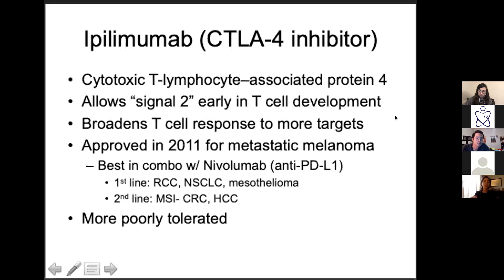Rather than PD1 where you're reawakening existing T-cells, CTLA4 blockade works differently — it actually broadens the T-cell response to more targets, recruiting an army of T-cells to look at more different antigens. Approved since 2011, it was the first checkpoint inhibitor. It has fewer indications — first approved for melanoma, also approved for renal cell, non-small cell, mesothelioma, and second line for a couple others. Generally it has more side effects, is more poorly tolerated, and is less used, especially when combined with a PD1 inhibitor.